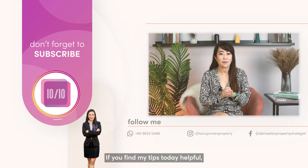Contact me if you'd like similar creative strategies to sell your place faster at a higher price. If you find my tips today helpful, do comment, like, subscribe and follow. See you next time!